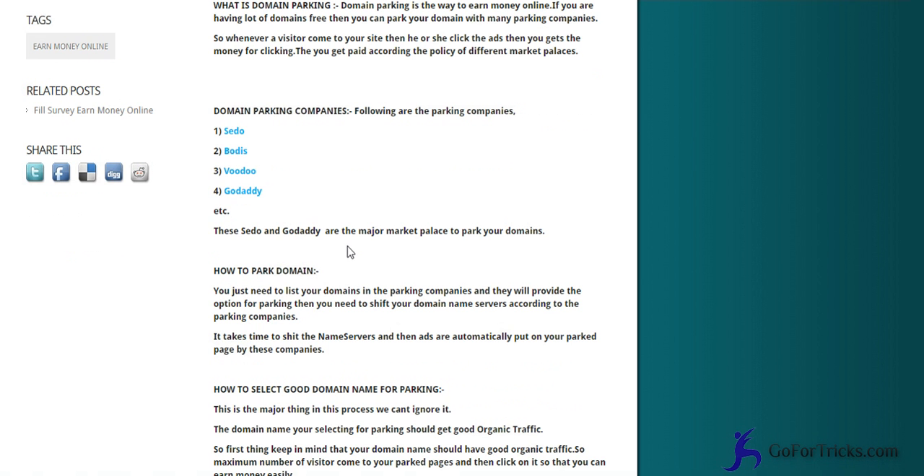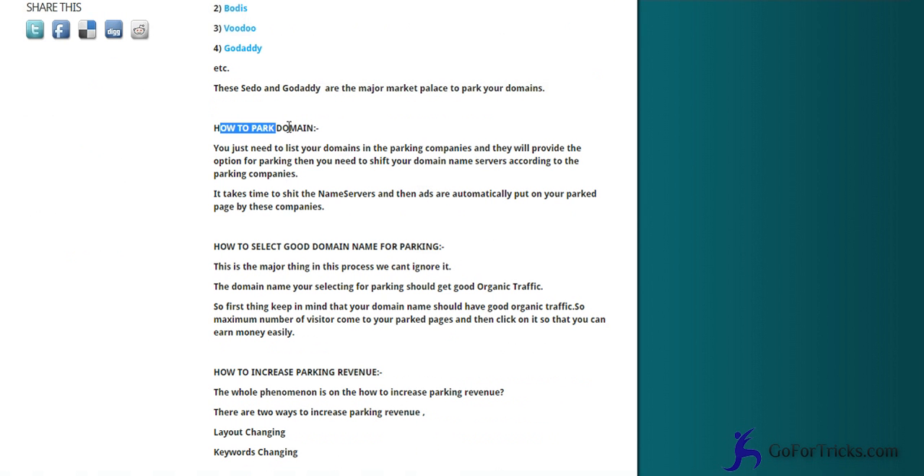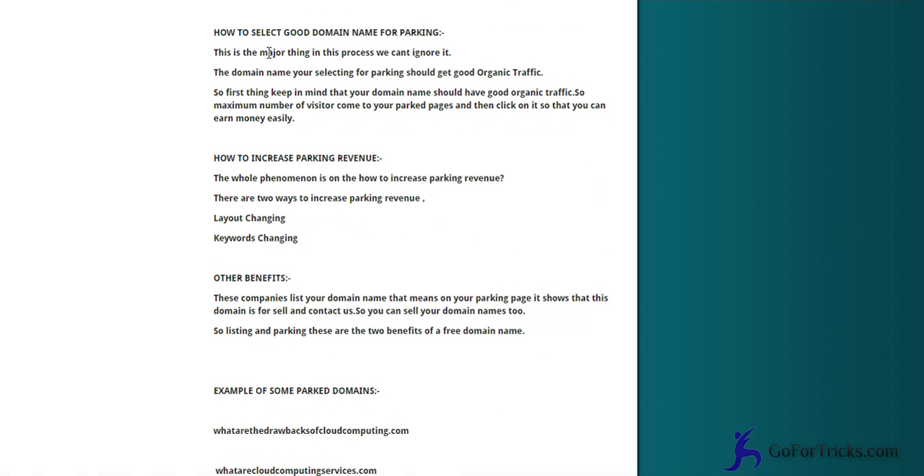This phenomenon generates revenue which you earn automatically in your account, requiring less effort. To park your domain, you just need to register, log in, add your domains, and change the nameservers. Now, how to select a good domain name for parking — this is a very important thing to keep in mind.